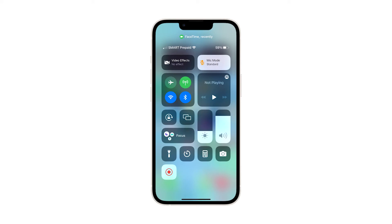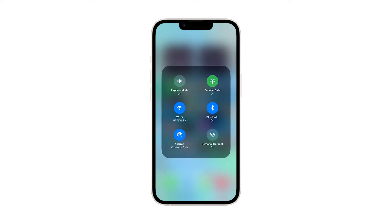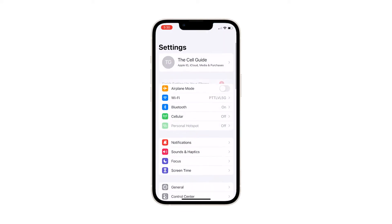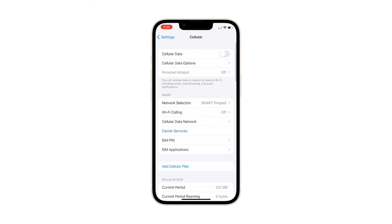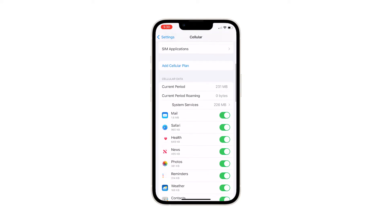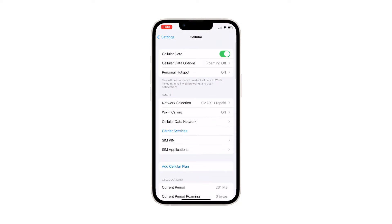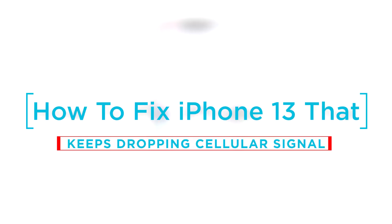Some iPhone 13 users claim that their devices started to drop their cellular signal or service shortly after downloading the latest iOS update. Such an issue can be due to a loose SIM card or an intermittent network problem. There are also times when a carrier settings update is necessary to make the device reconnect to the network and not encounter issues like this. In this video, we will show you how to fix an iPhone 13 that keeps dropping cellular signal after an update.